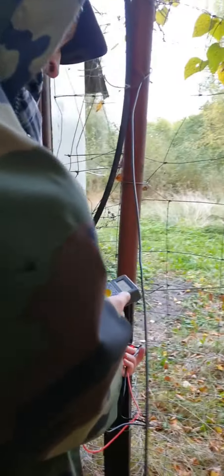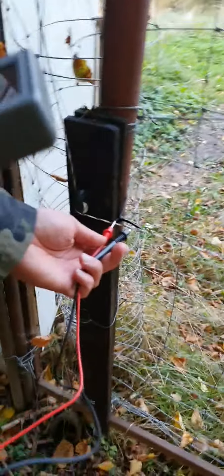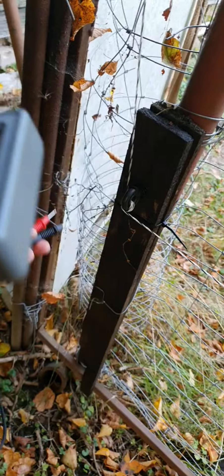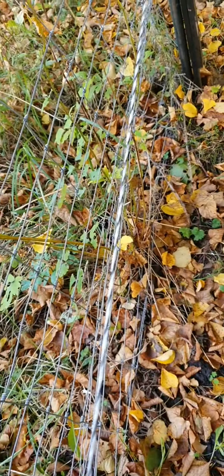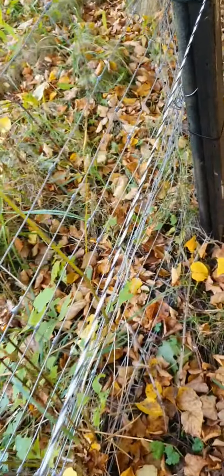Now we are measuring the current inside the fence. We're using this device. How many babies — is it normal? This is the current flowing through the farm so that the cows will not touch the fence.